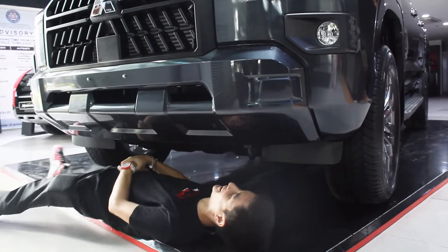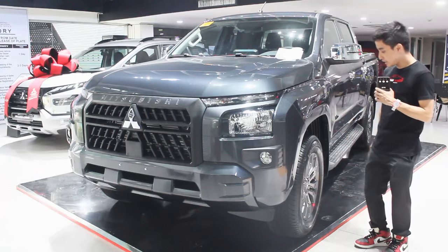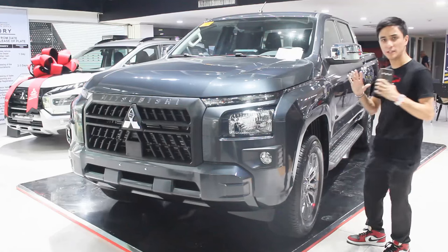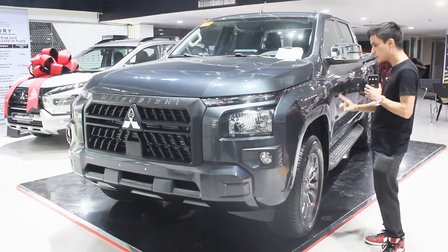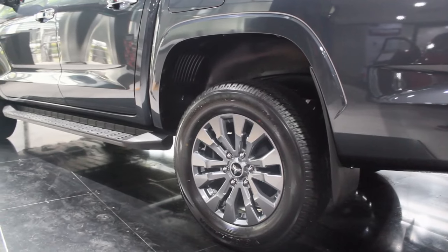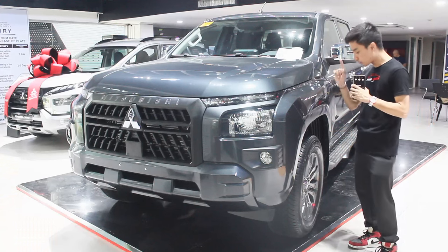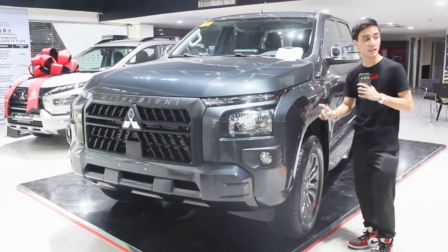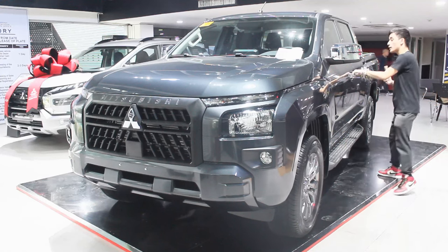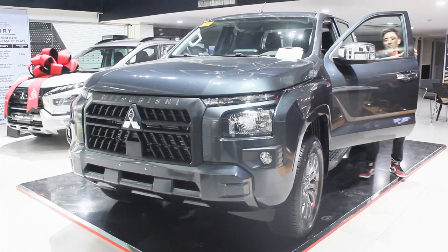Ground clearance is much higher than the previous Strada — this one now stands at 228 millimeters. On the side, these are running on 18-inch alloy wheels. Something interesting compared to other pickup trucks: on the side profile and even to the back, there's no plastic cladding whatsoever, which gives it a better, cleaner look. If you want cladding, you can opt for the Triton Athlete.